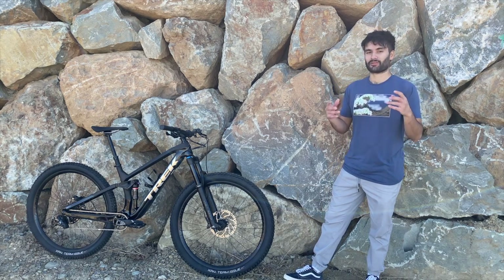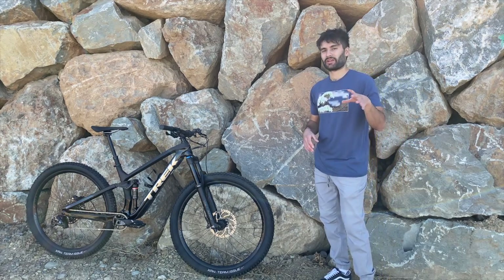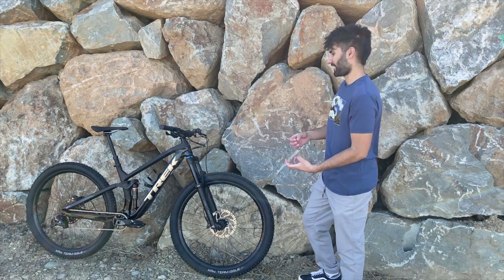I'm going to save a full trail ride for another video since that'll take longer. But let me show you some nice shots of the bike right now and talk about my story of why I chose this one.